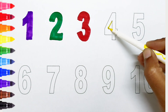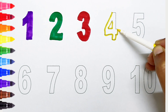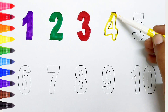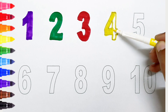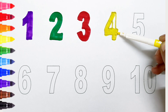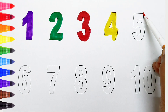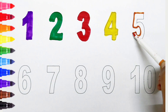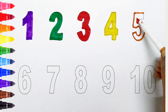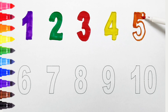Four — yellow color. Five — orange color.